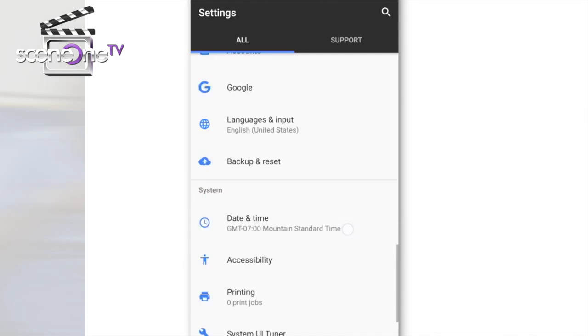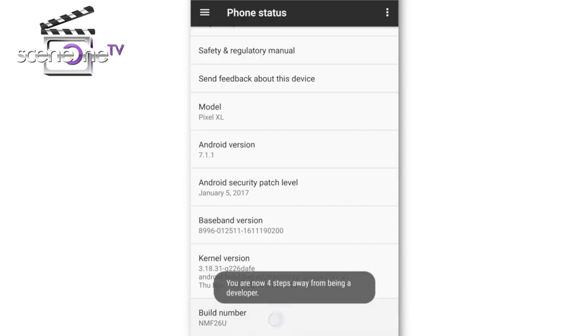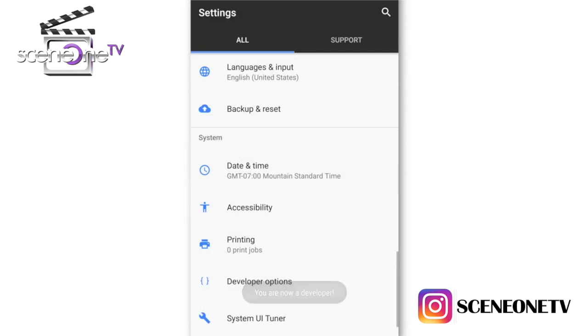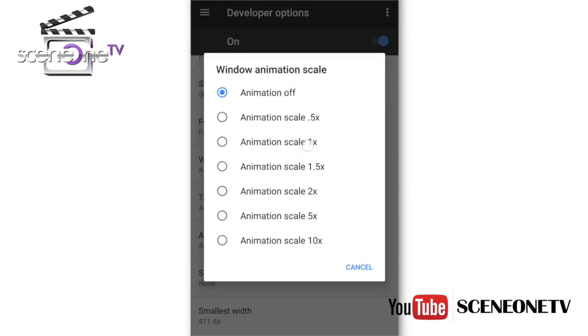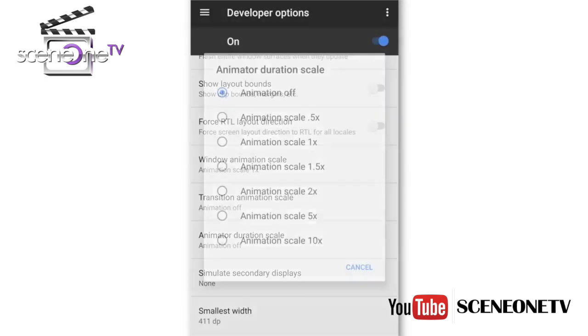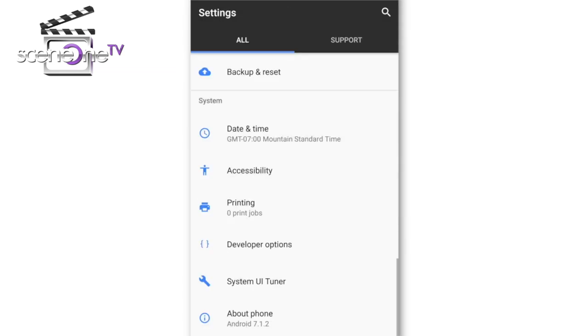Finally, number five — this might not make a huge difference but it will definitely make your phone feel faster. Go to Settings, then About Phone, and tap on the Build Number several times at the bottom. This will activate the Developer Options menu. Go back and locate Developer Options. Find the setting called Animation Scale — this controls how fast or slow animations play on your phone. You can turn it off, which is advisable. This makes your phone feel much faster since it skips animations and apps open and close very quickly.